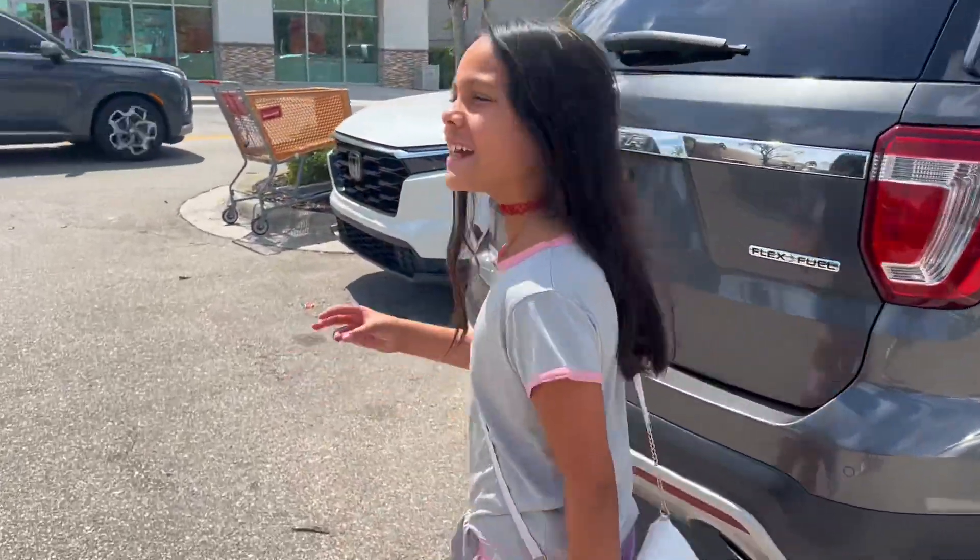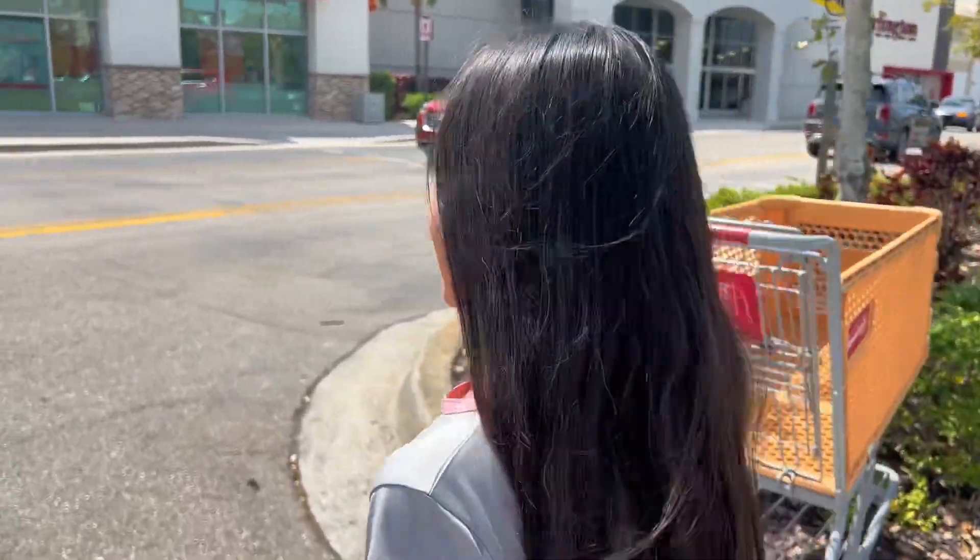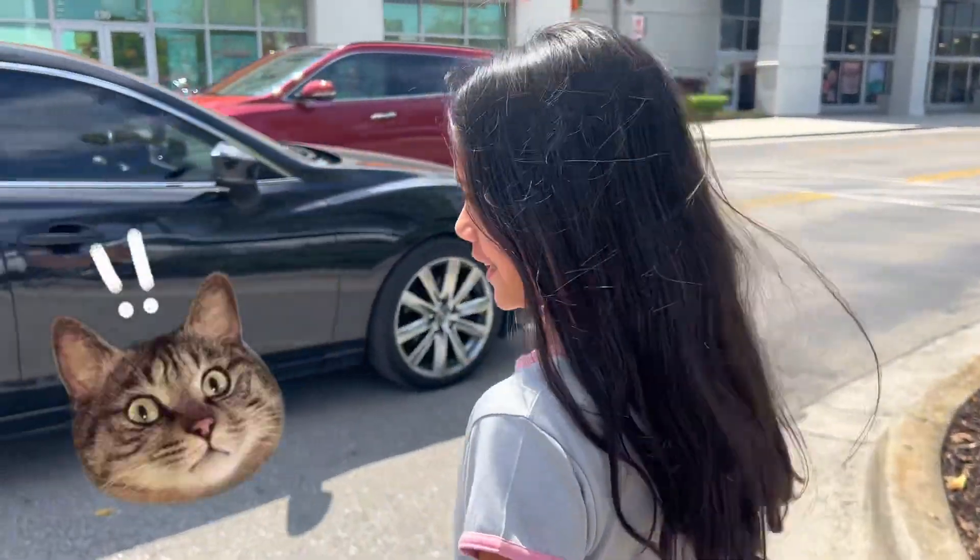What I'm trying to look for in Ulta today is Bubble — Bubble Skincare. My friend got one and said there's only like three more left, so I was like, I have to go.